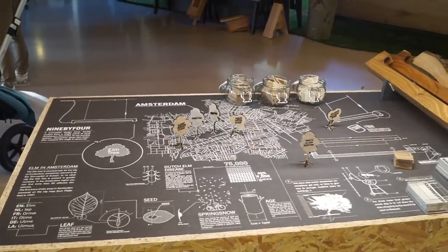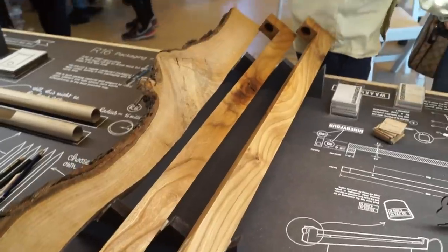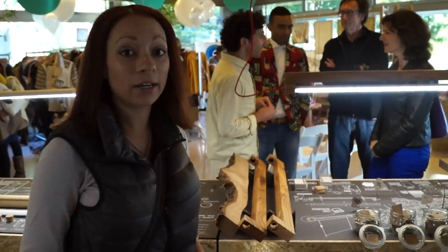Behind me, what they do is they take trees that are going to be felled anyway by the government because they're sick or they need to make way for new trees. And they use those trees to make lights for the house. And they turn into these beautiful lights that they have right here.